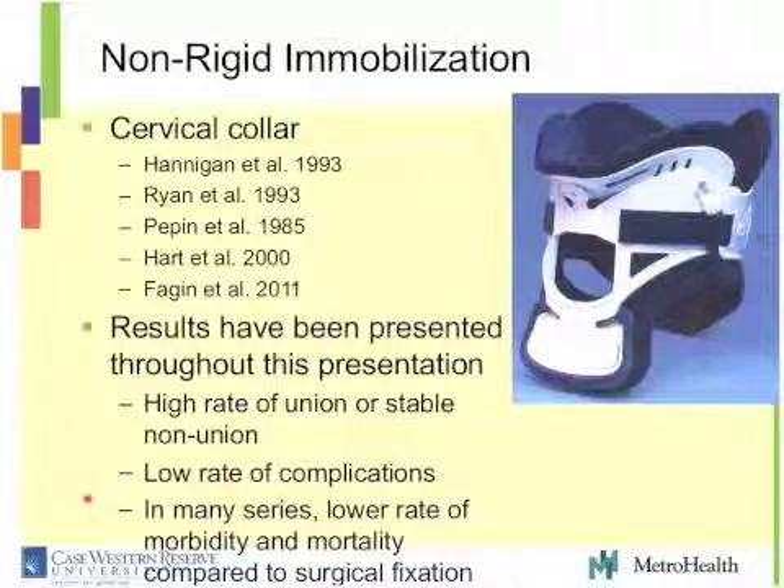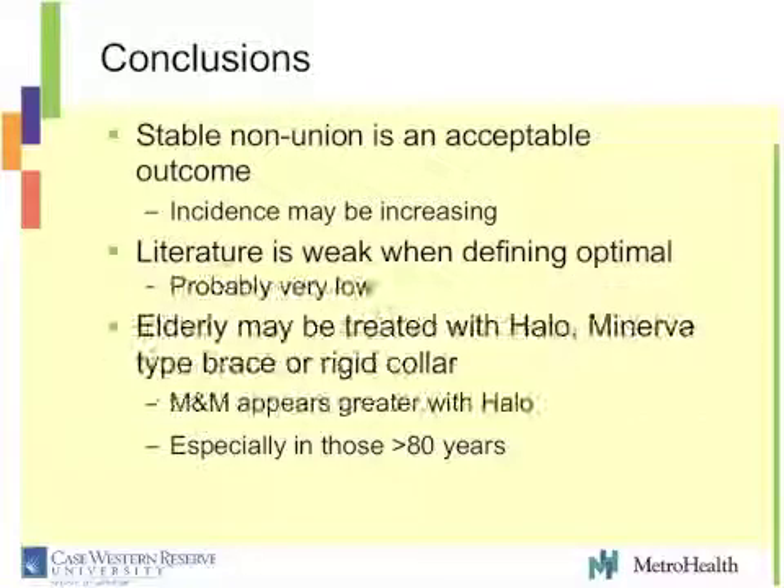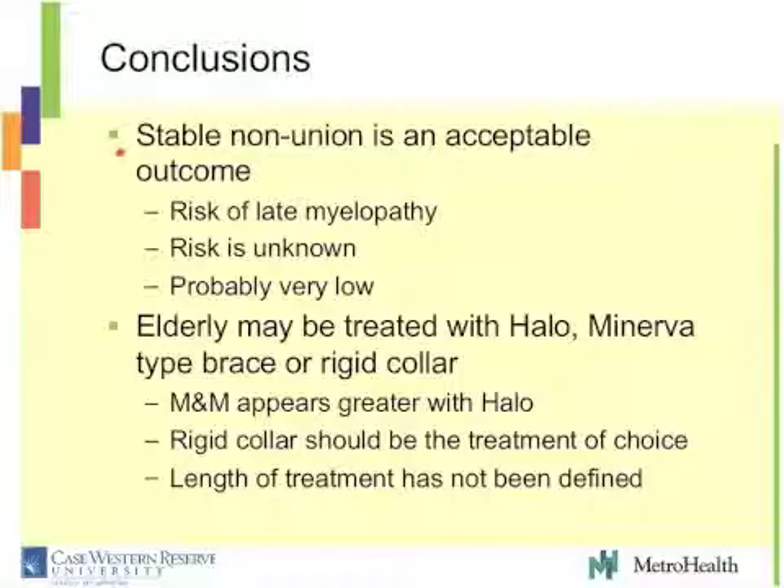In conclusion: odontoid fractures are common in the elderly and we may be seeing an increase in incidence. The literature is weak or very weak in defining optimal care, especially in those over 80, and is very biased — hard to draw conclusions. In many studies, morbidity is lower in patients treated with a collar, especially octogenarians. Stable nonunion is an acceptable outcome. There is a risk of late myelopathy, but my guess is it's probably very low. The morbidity and mortality is greatest with a halo — probably the rigid collar is the treatment of choice, though how long to treat remains undefined and is up to the surgeon.